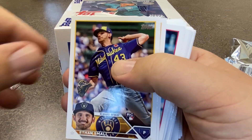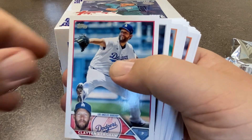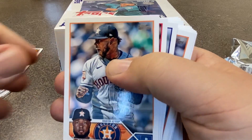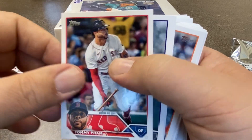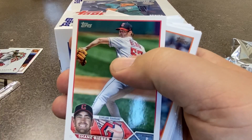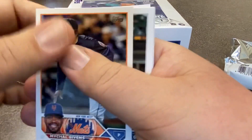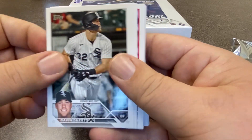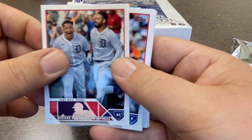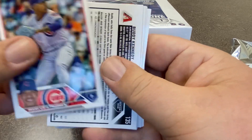Gerrit Cole. Ethan Small — rookie for the Milwaukee Brewers. Christian Pache — I know he was a hot rookie a couple years ago. We got Clayton Kershaw there. Christian Javier just signed a long-term extension with the Astros. Patrick Sandoval. Shane Bieber. Tarik Skubal. Gavin Sheets. We're going to go — Green continues to impress. Marcus Stroman from the Cubs.